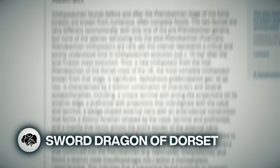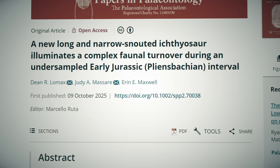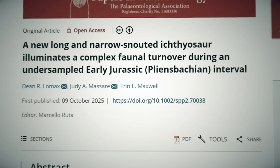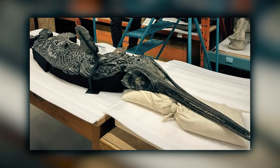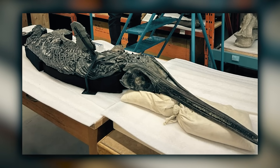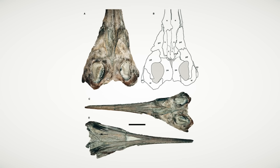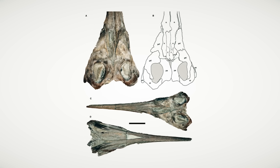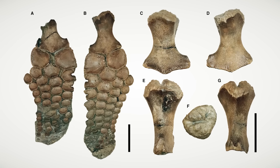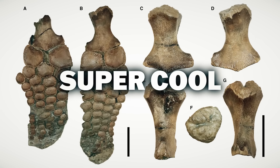Say hello to the Sword Dragon of Dorset. This amazingly complete fossil was just found along the UK's Jurassic coast, and dates back to the Pliensbachian period around 190 million years ago. Nicknamed the Sword Dragon of Dorset, this new-to-science ichthyosaur is estimated to have been 3 meters long. It has huge eye sockets, pointed teeth, and a long sword-like snout, and it most likely would have eaten fish and squid. They noted it also has a bone around the nostril opening that's super weird, but I say is super cool.